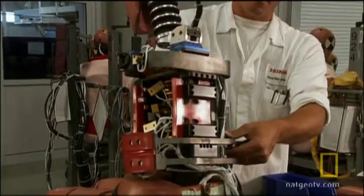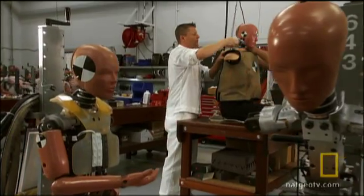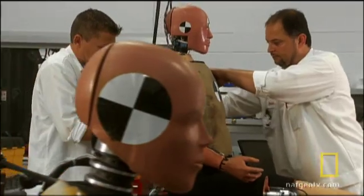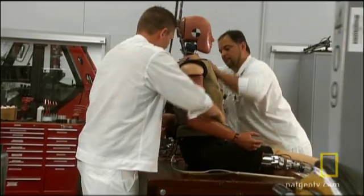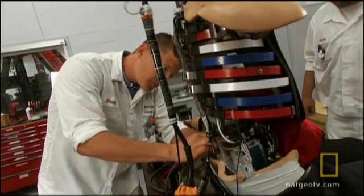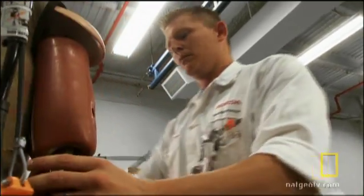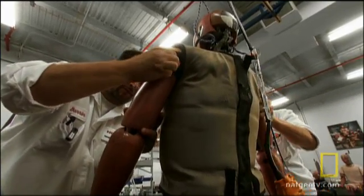Brad and his team work with a highly specialized dummy designed just for Honda. They spent a million dollars developing the prototype. Each Polar II costs $300,000, and only three exist in the world. The Polar II dummy has a knee with four ligaments, just like a human knee. It has a replaceable tibia that can be swapped between tests if it breaks. The ribs use a different type of sensor than a normal dummy, and the arm has better range of motion — it's more anthropomorphically correct than a dummy used in a frontal collision.